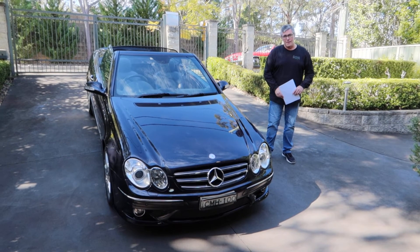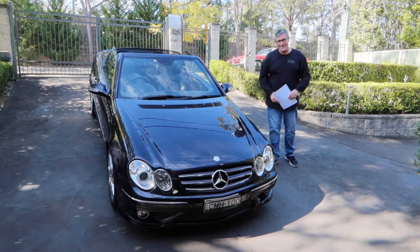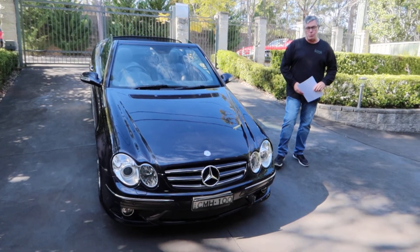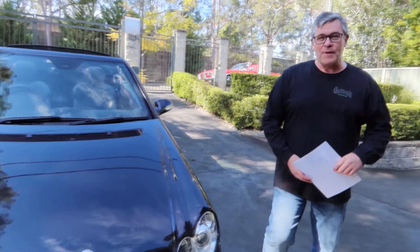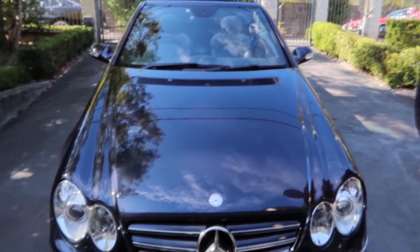Here we are in the sunny Blue Mountains on a crisp winter's morning and we've got Michael Hull with us this morning. Good morning Michael, how are you? Yes, good morning Vince and welcome to the lower Blue Mountains, and good morning everybody from the club. Let's have a bit of a look at what's in my garage today. Well this looks beautiful — tell us about this.